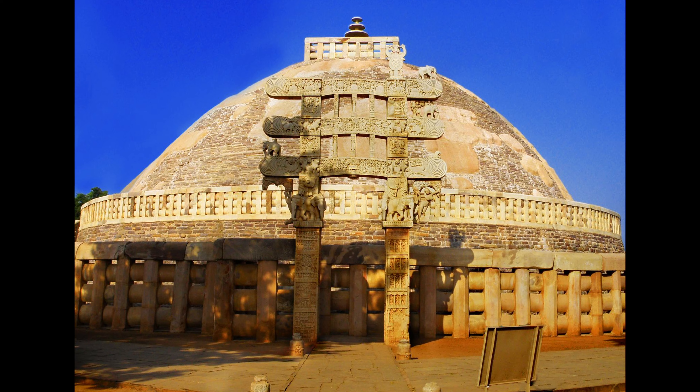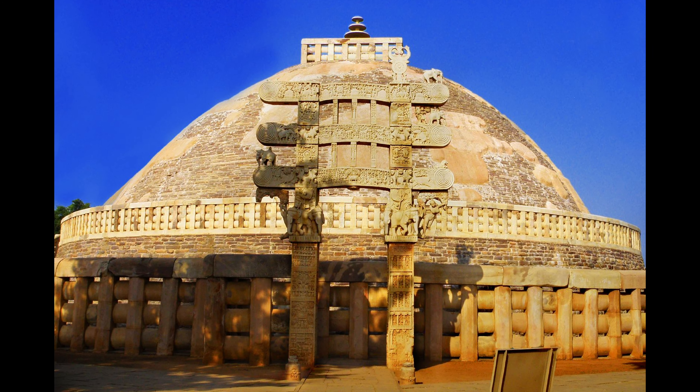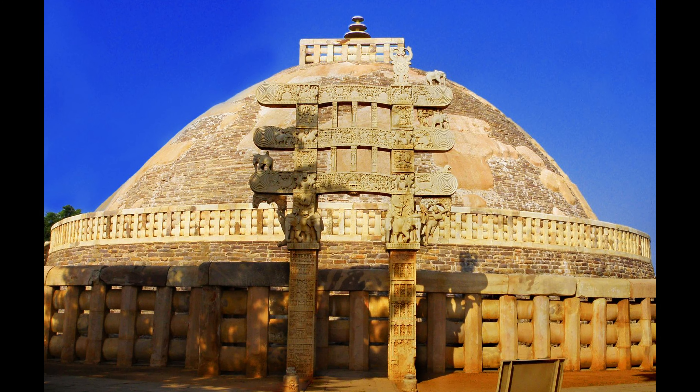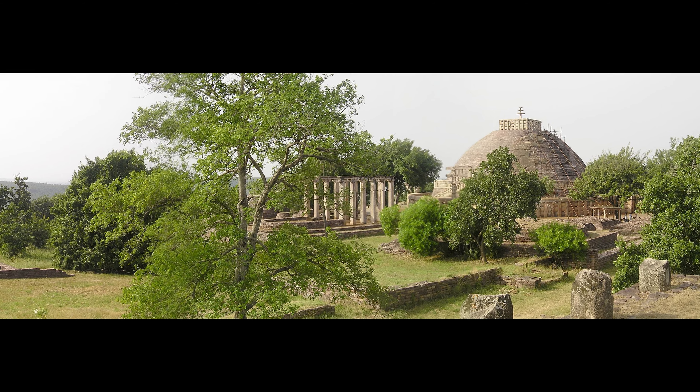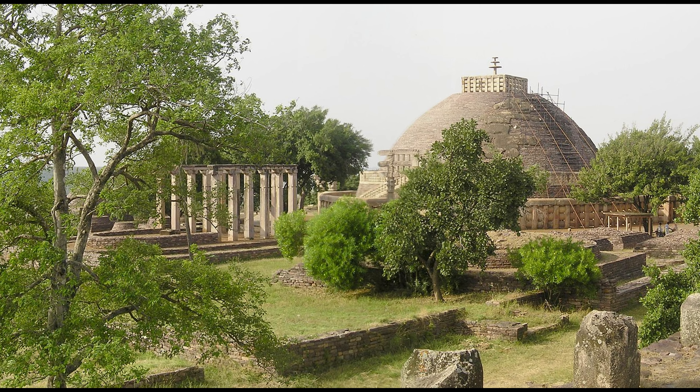The gate is a replica of an ancient Indian gate, the famous East Gate of Sanchi. The original gate is part of one of the oldest and most important preserved Buddhist shrines in India and has been a UNESCO World Heritage Site since 1989.